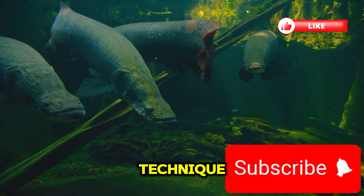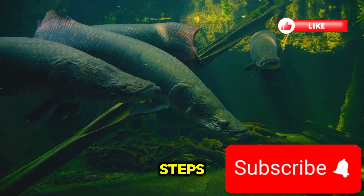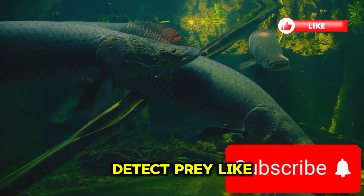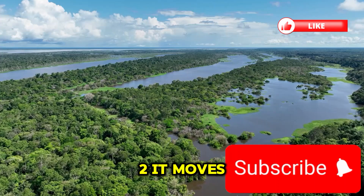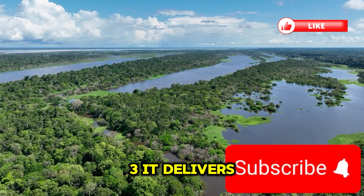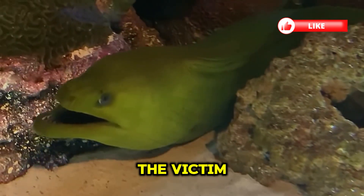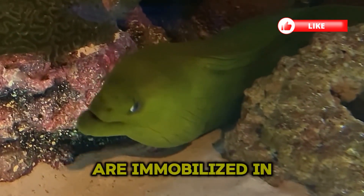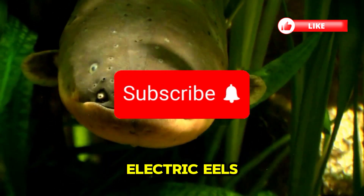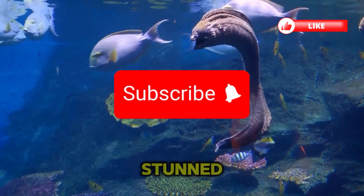The electric eel hunts in three steps. One: it emits weak pulses to detect prey, like sonar. Two: it moves silently closer. Three: it delivers a powerful jolt to instantly paralyze the victim. Even large fish are immobilized in less than a second. Scientists have observed electric eels delivering repeated shocks to keep prey stunned.